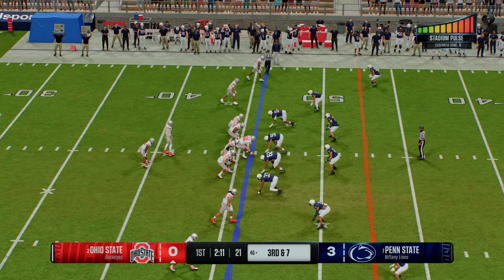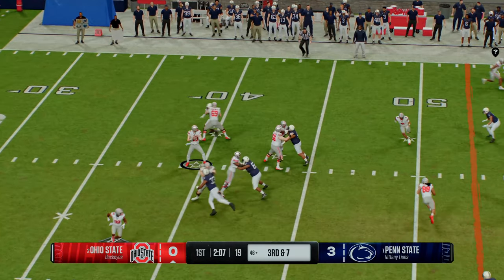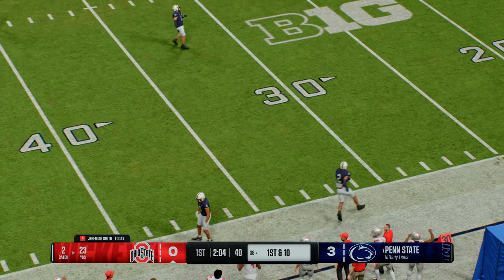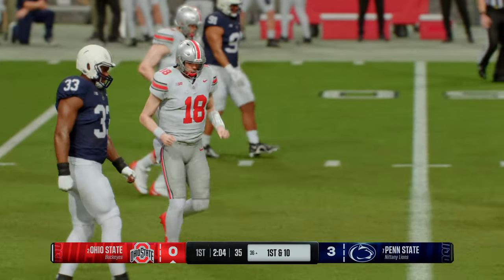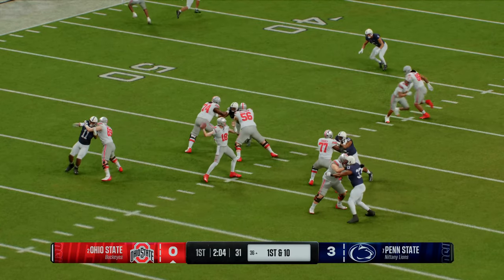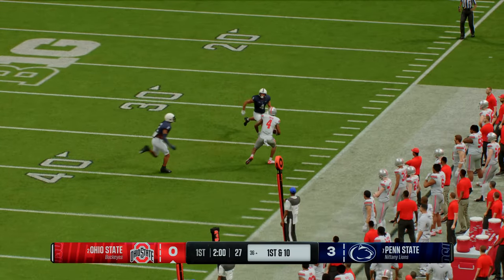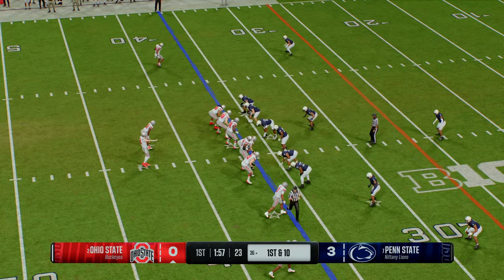Third and long — dropping back, it's Howard. He makes the grab — that's a big gain before he goes out of bounds. It'll move the sticks more than enough for a first down. If I'm this defense, you get these guys to third down, you better bracket or double-team this receiver to take him away. This guy makes another big play.